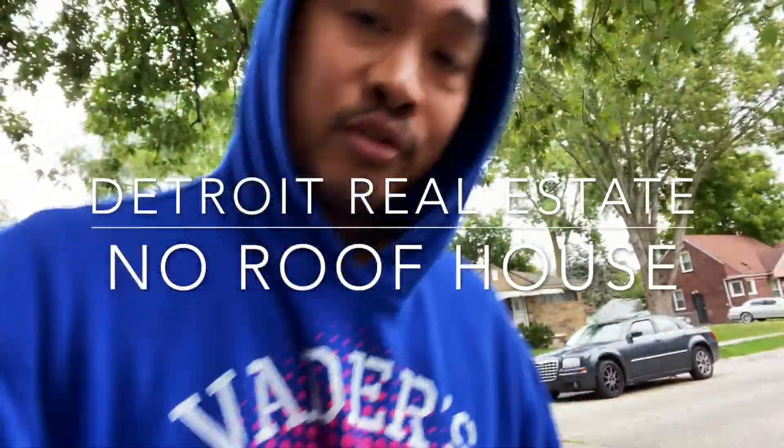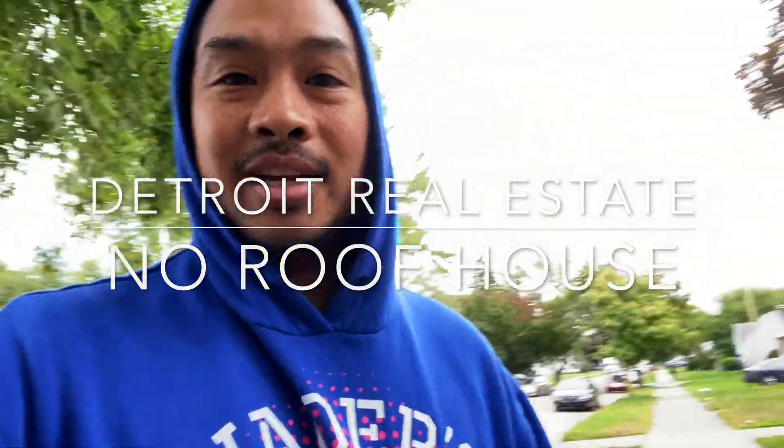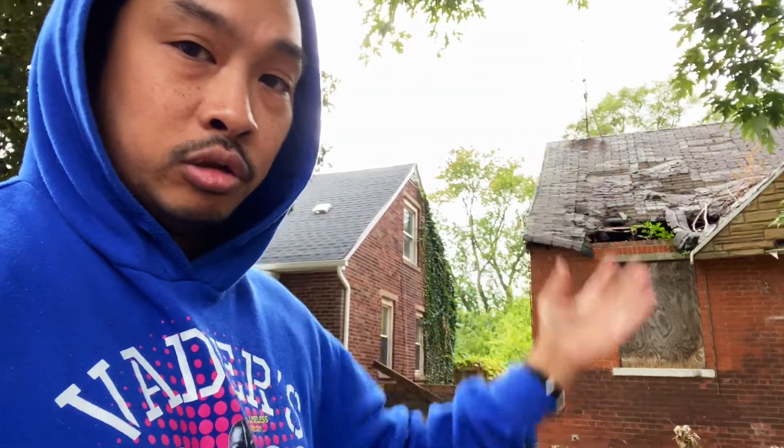What's up everyone? It's Emilio again here walking to another crappy house. I'm on the east side of Detroit right now — you can see behind me. I got two of these in a row with exposed roofs. Exposed roof is not good — rain, snow, when it melts it all drips down inside.